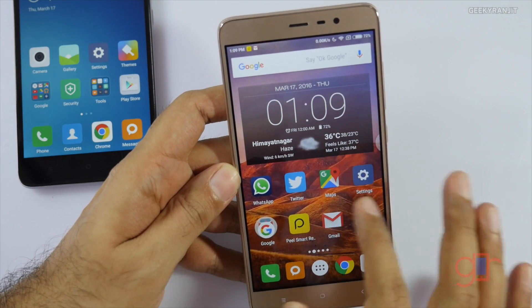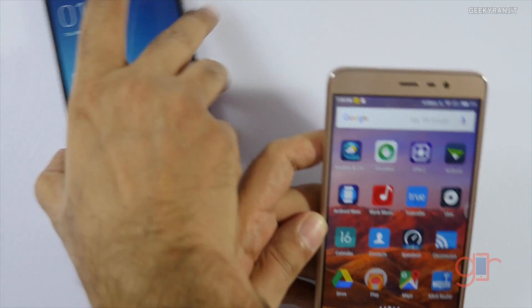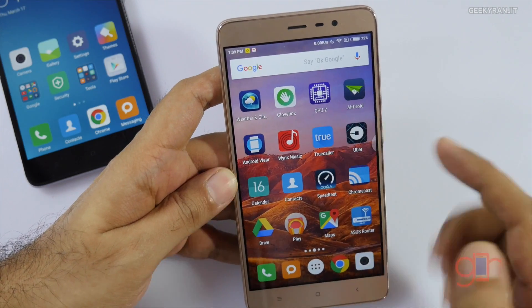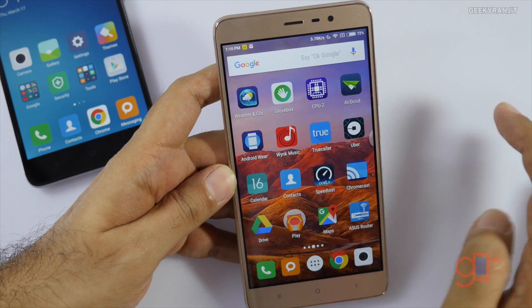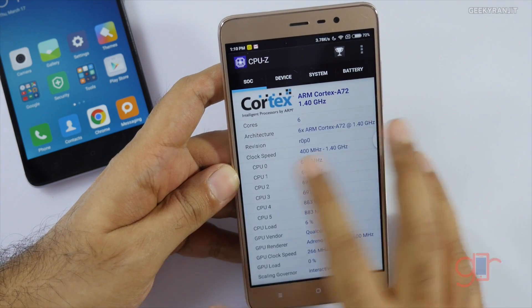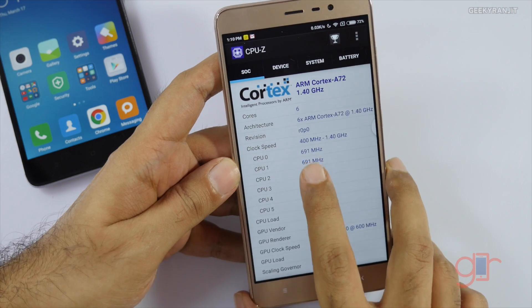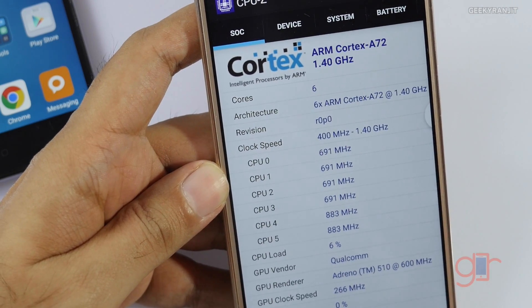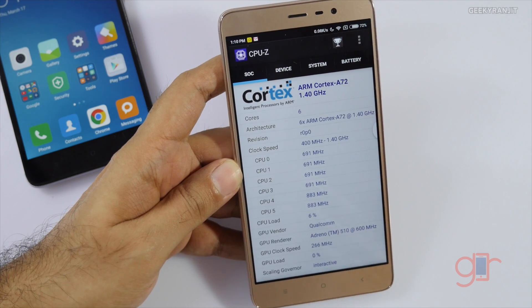This is the review unit sent to me by Xiaomi, and this is the one that I purchased. If you use the CPU Z app, which is really popular, as you can see it's showing the clock frequency from 400MHz to 1.4GHz — but what CPU Z is reporting is actually wrong.